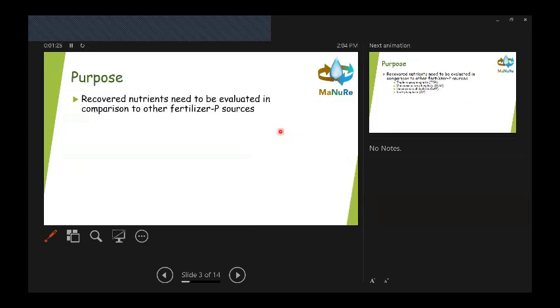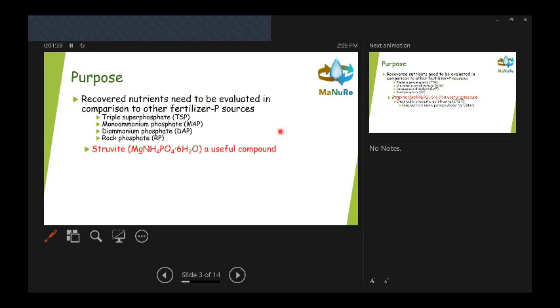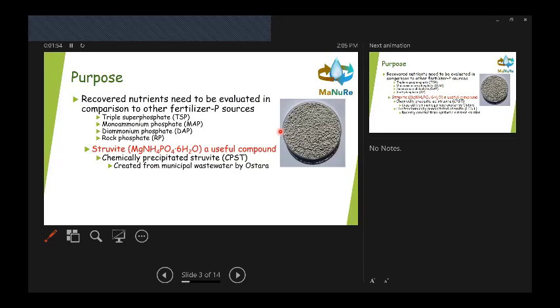In this study, Chris compared to several different fertilizer sources: triple superphosphate, monoammonium phosphate, diammonium phosphate, and rock phosphate. We also compared to chemically precipitated struvite — we got a large batch from Ostara, which is one of the companies producing struvite pellets. Their pellets come in a nicely pelletized form, and that is chemically precipitated struvite from real wastewater sources. Ostara's plants are primarily municipal wastewater treatment plants.